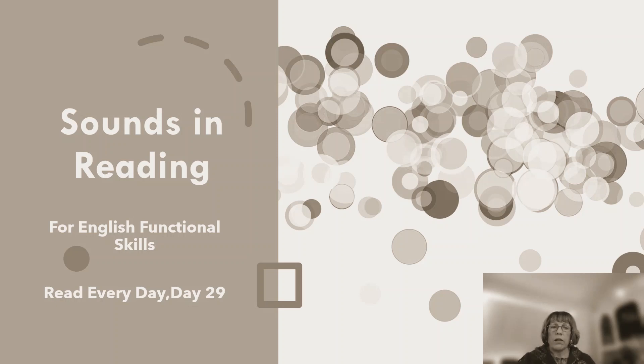Hello everybody and welcome to Read Every Day, Day 29. I know you know the alphabet and you know which letters are actually the vowels. However, in order to read, you need to make sure that you practice those sounds. So practice those sounds with me today.